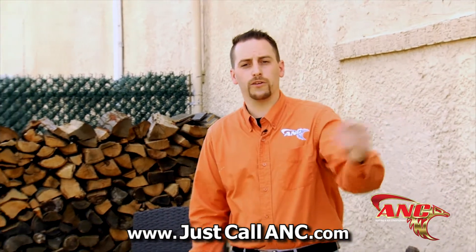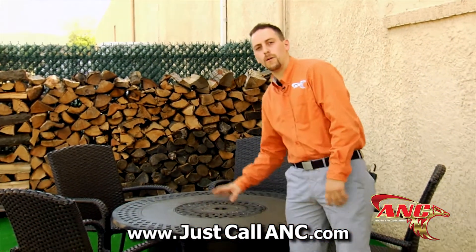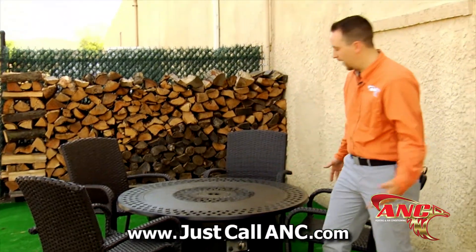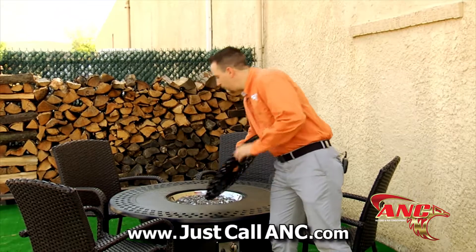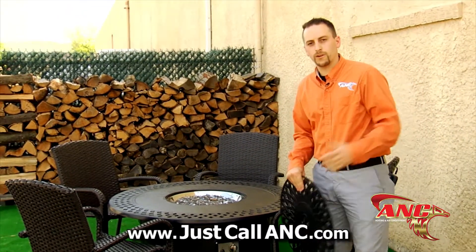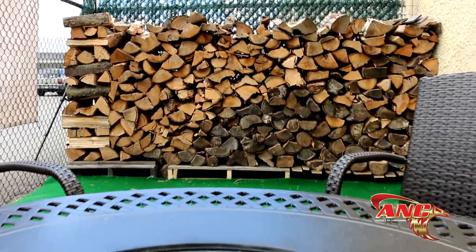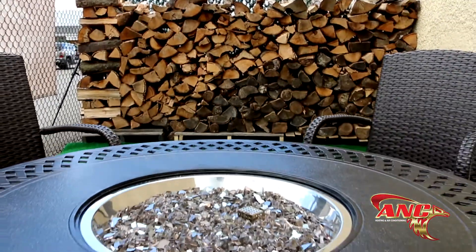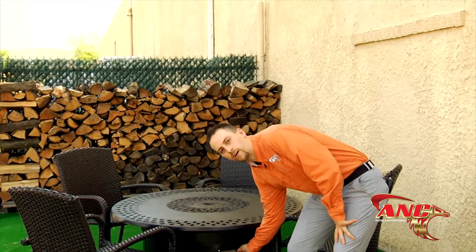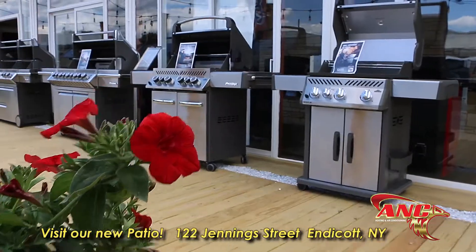Napoleon doesn't just do grills — they also do patio flames. This looks like an ordinary table, but take the top off and you've got yourself a fire pit. Fire pits are great for outdoor entertaining, hanging out, cooking, and eating your food. The Napoleon Patio Flame is easy to light — just like a grill, turn it, ignite it, and you're up and running.